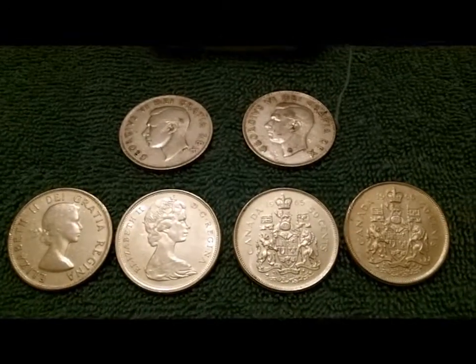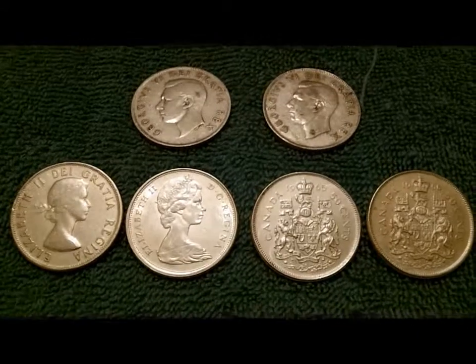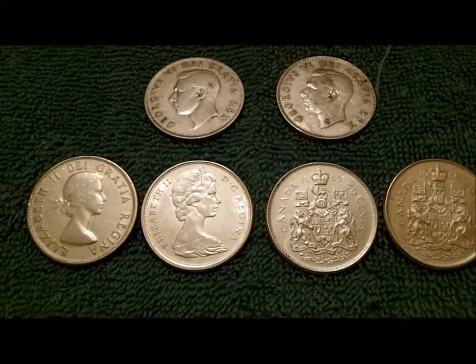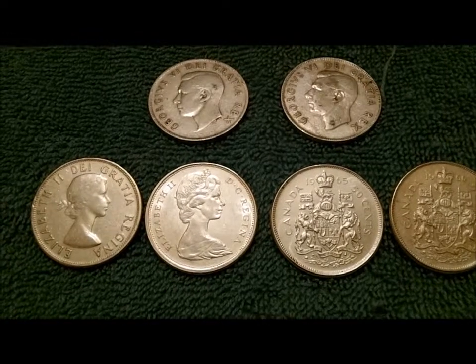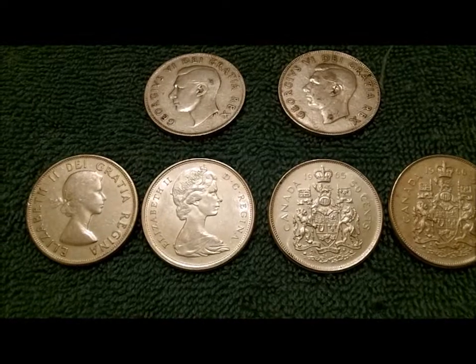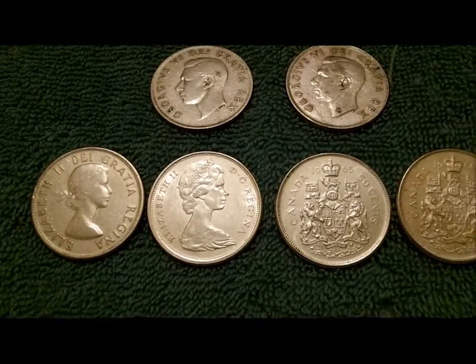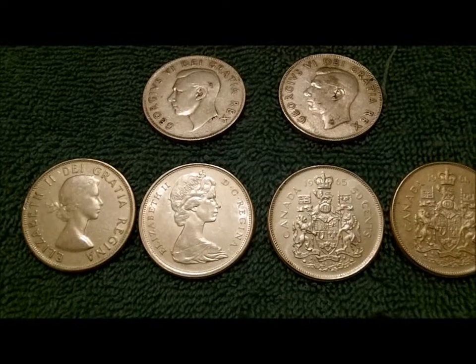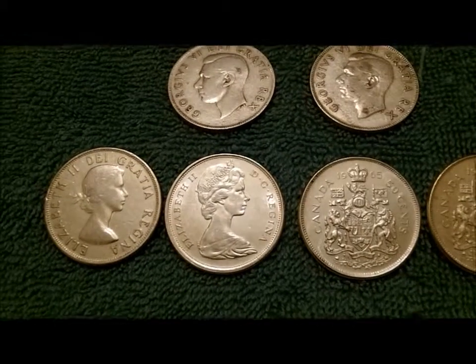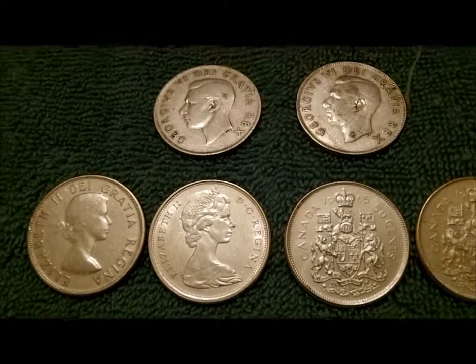This was one of them, though it wasn't quite what I thought it was going to be. When I purchased these they were listed as six Canadian silver dollars and I got a pretty good price on them — a little under spot. They arrived, I opened them up and thought, my god, they're the smallest dollars I've seen. So they're actually half dollars.